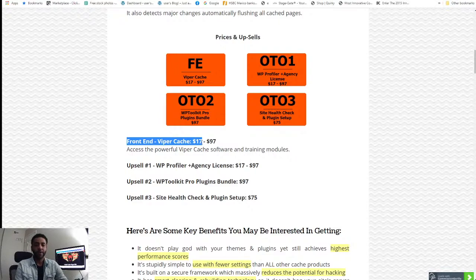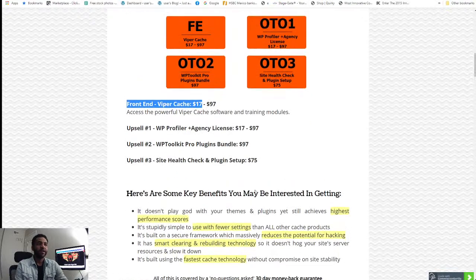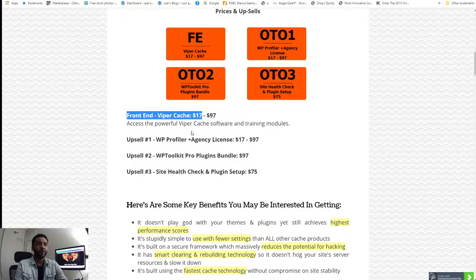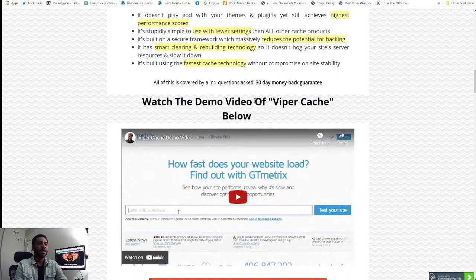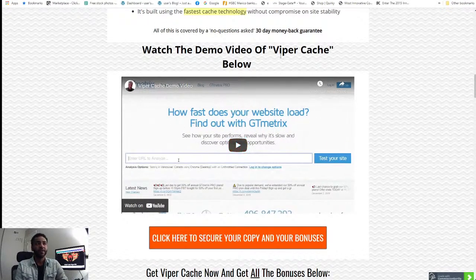Looking at the pricing upsells: upsell number one is a WordPress Profiler Plus agency license at $97. Upsell number two is a WordPress Toolkit Pro blogging bundle at $97. Upsell number three is a site health check and blogging setup at $75. I always recommend going for upsell number one or two — especially if you want to rebrand yourself, go for upsell one, and if you want the bundle, go for upsell two.